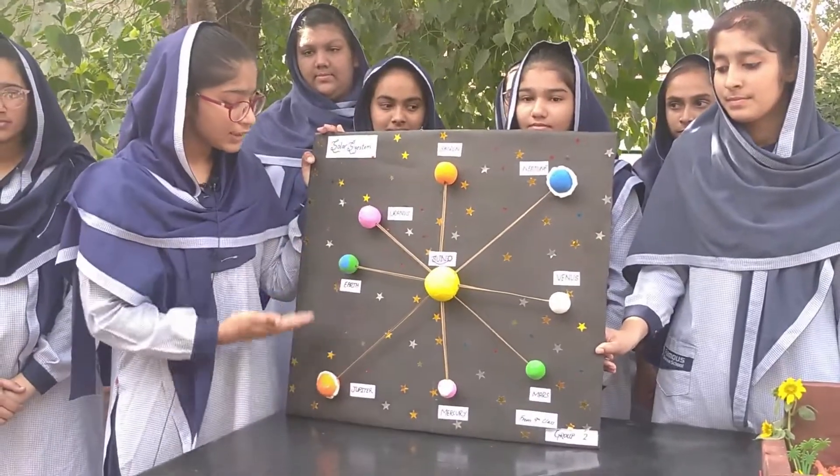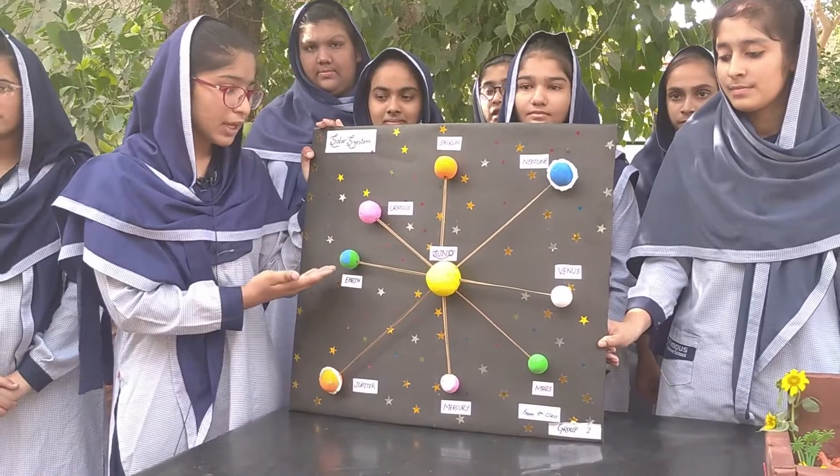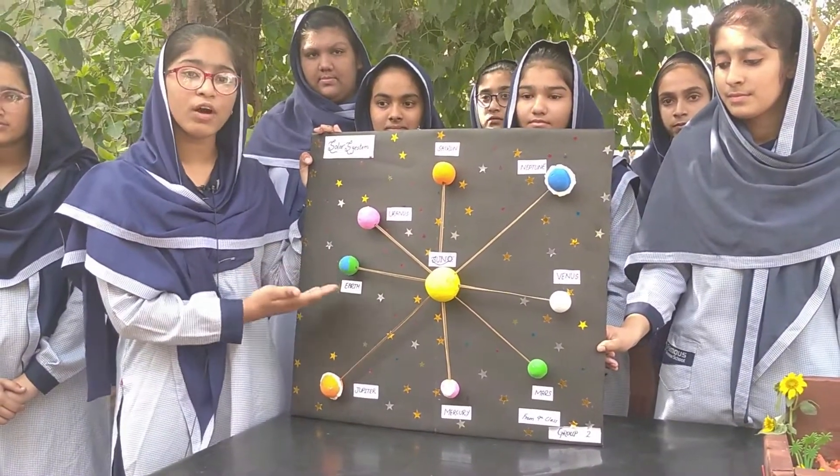Among all the planets, Earth is the planet where life can exist, because water and oxygen can be found on Earth.